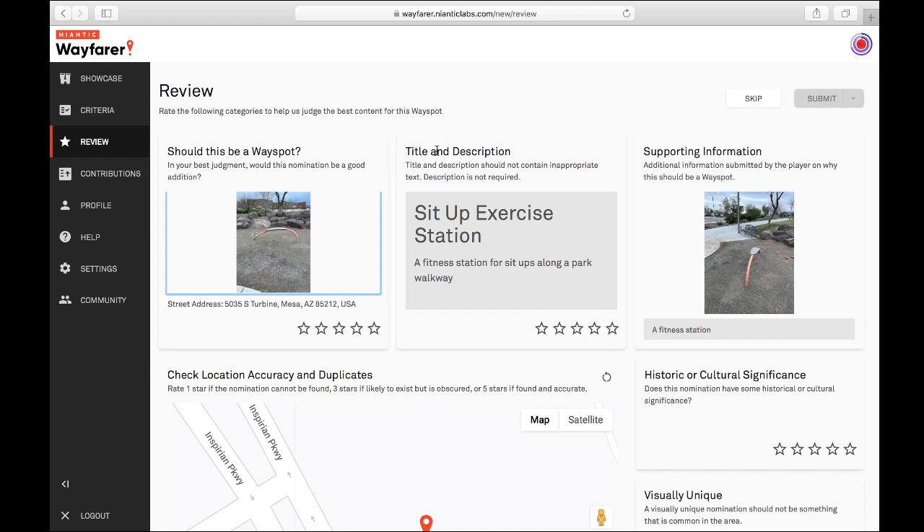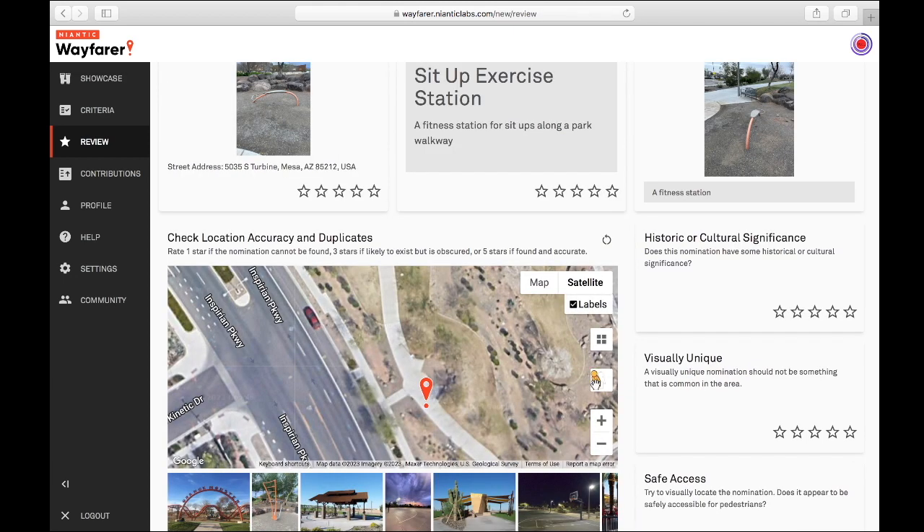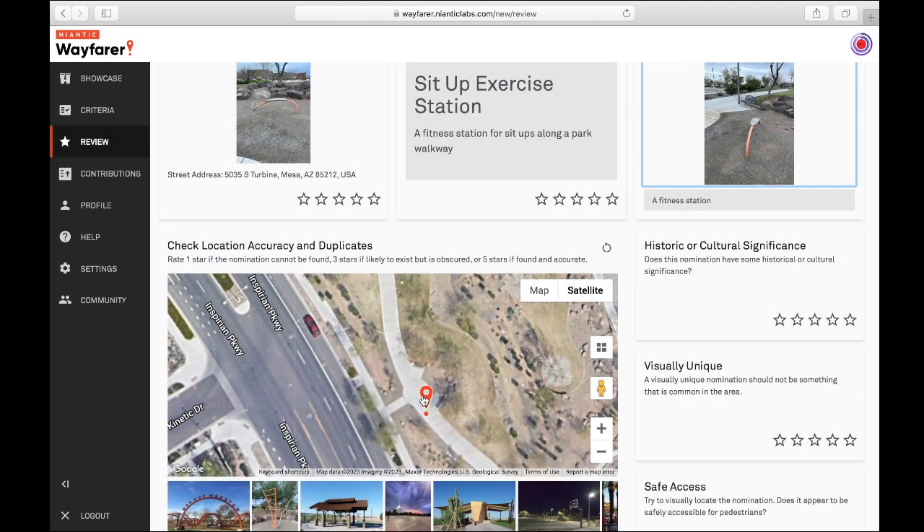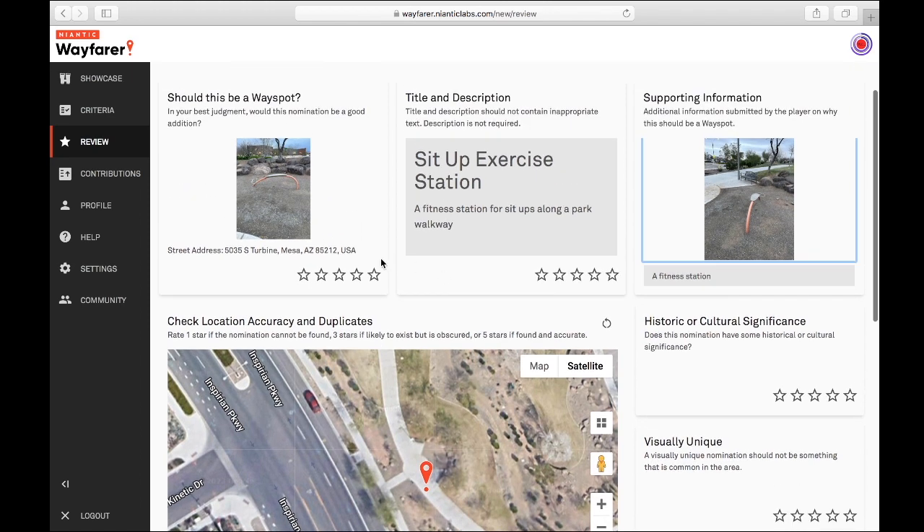I've found that they get through easily — a lot more easily than they used to. It used to be harder. You look at the imagery and compare it to the overview shot. You've got a sidewalk with kind of like a dirt area here, and that's what's right here, so it looks like that's where it is.